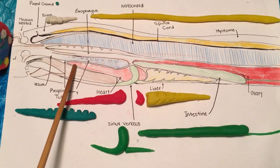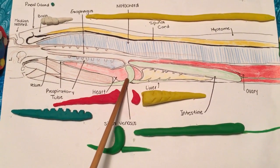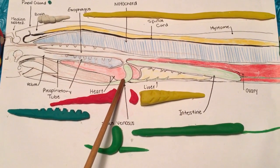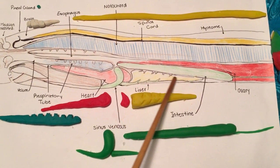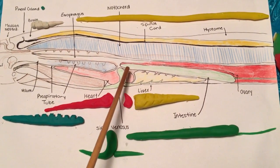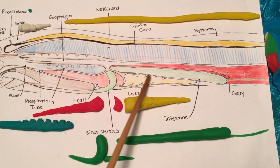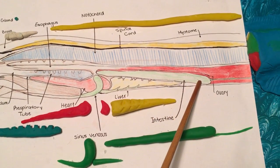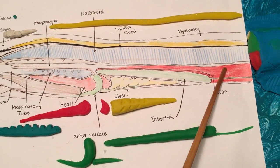Next to the respiratory tube is the heart and the sinus venosus, which is responsible for filtering debris located below the arteries. Alongside the heart is also the liver, responsible for breaking down consumed food. It is also connected to and located under the intestine, which is a digestive passage from the esophagus to the anus that absorbs nutrients from food.